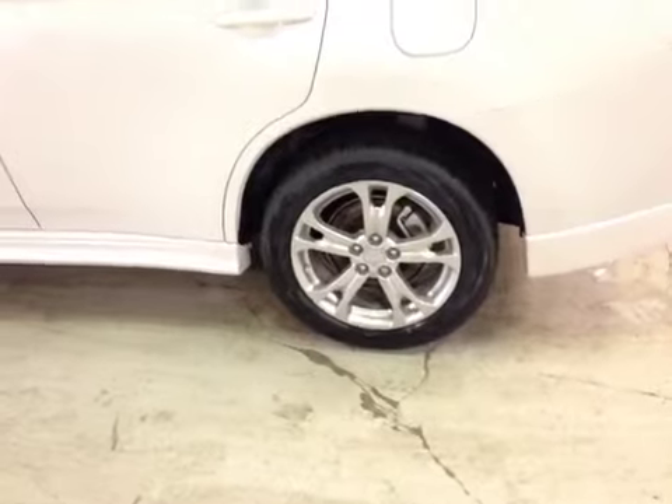18-inch alloy wheels on Toyo tires. Coming to the back, there is a nice reverse camera. Just push this button and the trunk opens — tons of space and some storage in here.